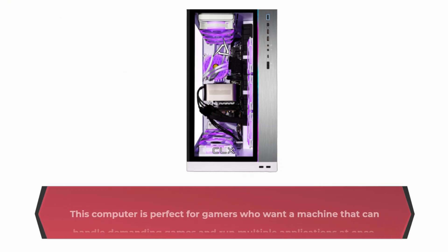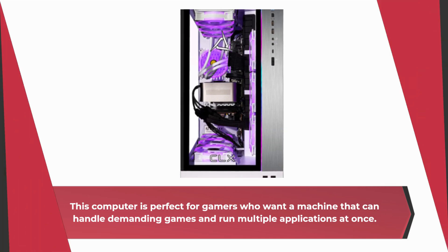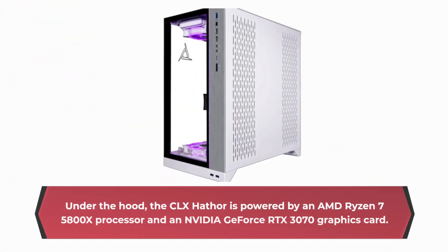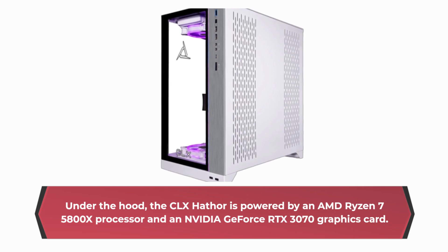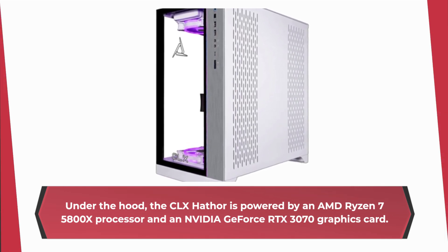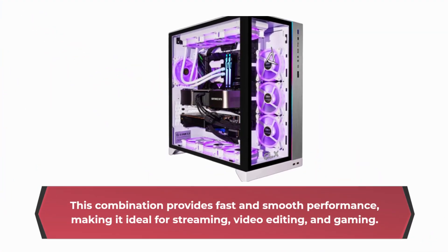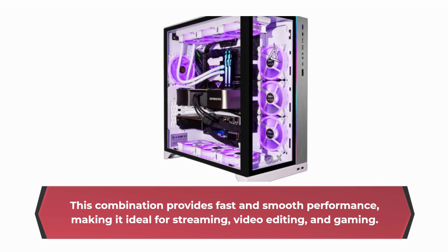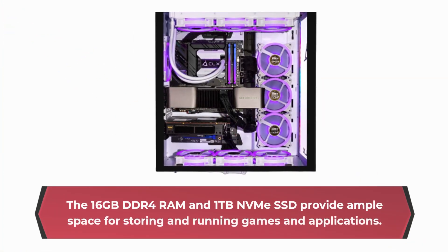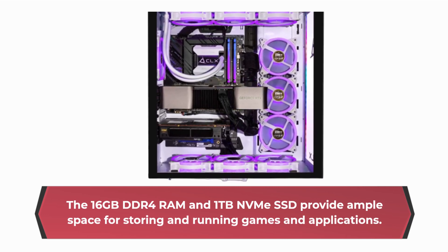This computer is perfect for gamers who want a machine that can handle demanding games and run multiple applications at once. Under the hood, the CLX Hathor is powered by an AMD Ryzen 750 800X processor and an NVIDIA GeForce RTX 3070 graphics card. This combination provides fast and smooth performance, making it ideal for streaming, video editing, and gaming. The 16GB DDR4 RAM and 1TB NM SSD provide ample space for storing and running games and applications.